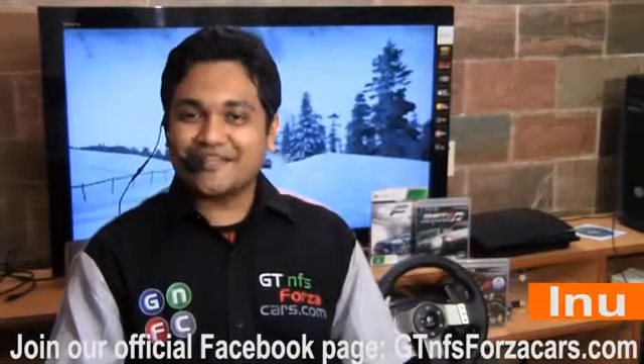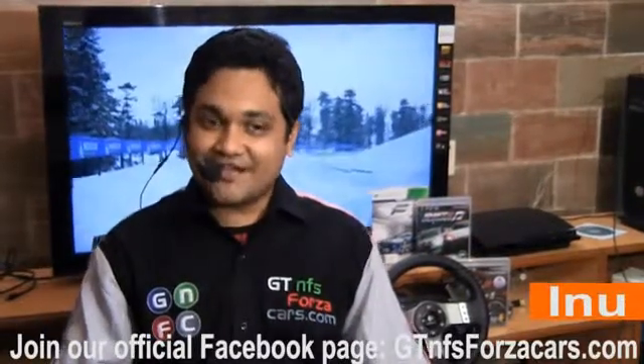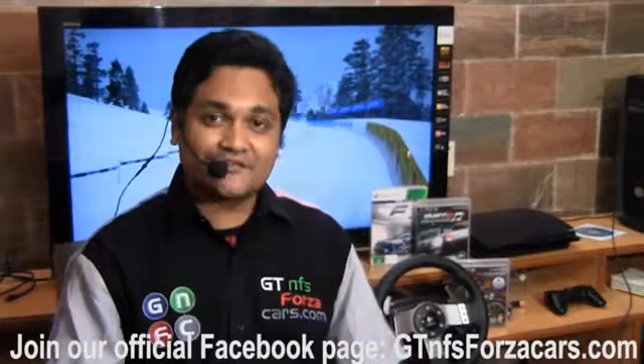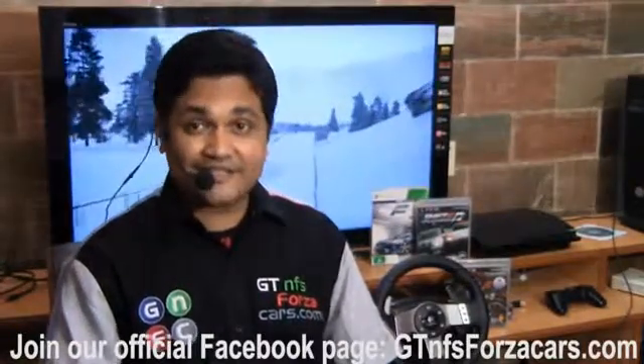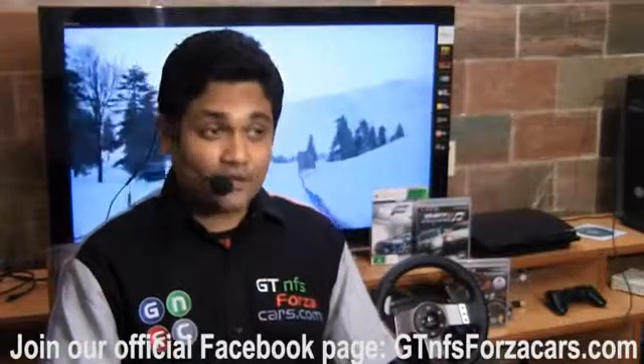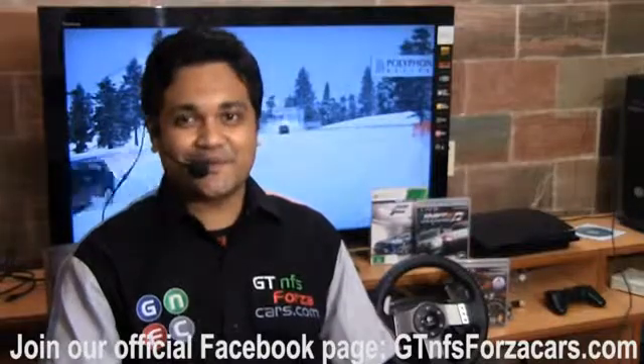Hi friends, I'm Inu from gtnfsforzacars.com and what you're about to watch here today is part of a series of educational videos of sim cars from a few of the most famous and realistic simulation racing games in the world, running around some of the most famous racing circuits around the world.